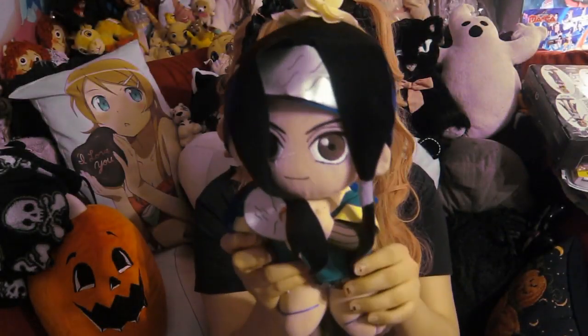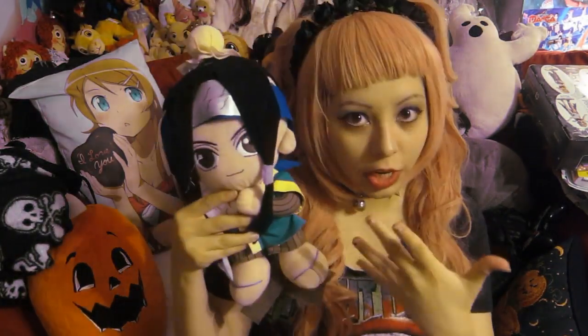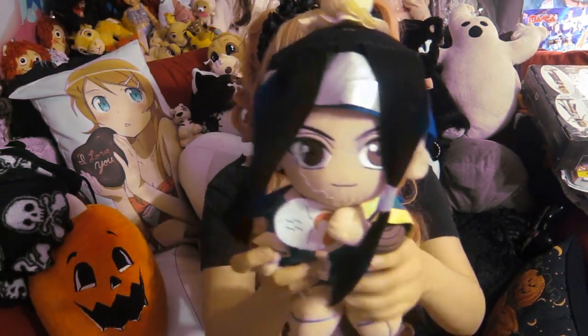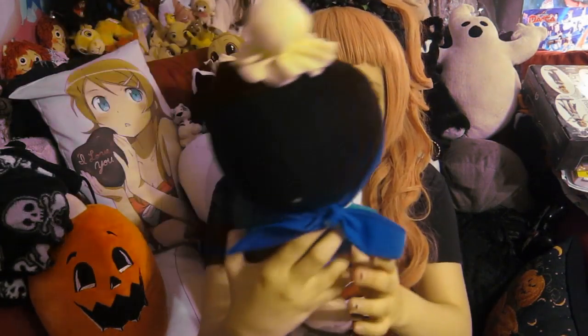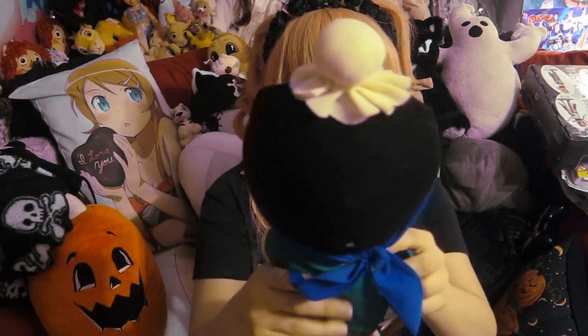Then I have this Haku plushie. Haku is my favorite Naruto character, and even though he looks like a girl, he's also one of my favorite male characters of all time. He's very pretty, and I wish I looked like him. This was a birthday gift from my friend Lisa, and it's maybe five or six years old. He is really, really cute.